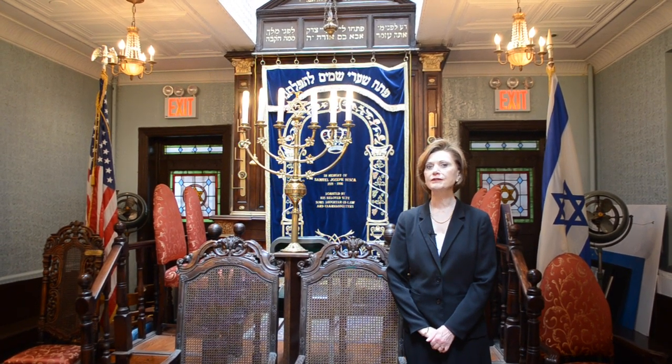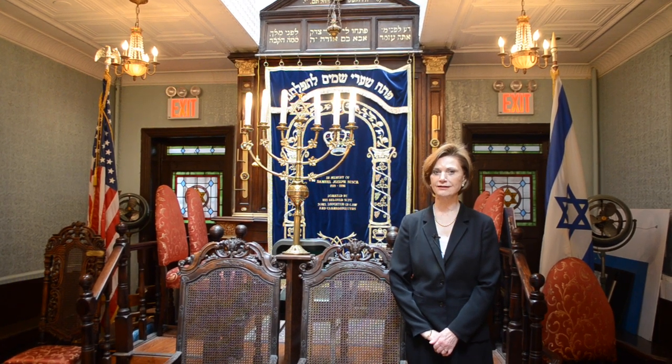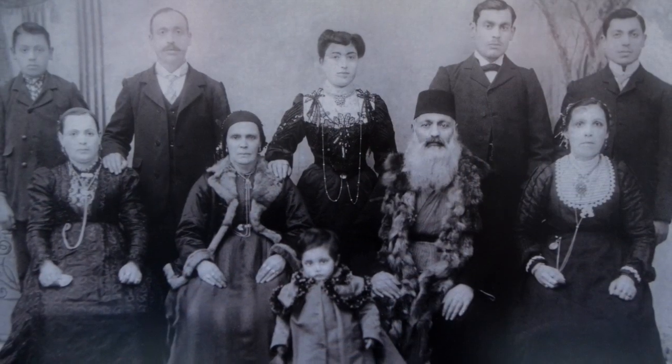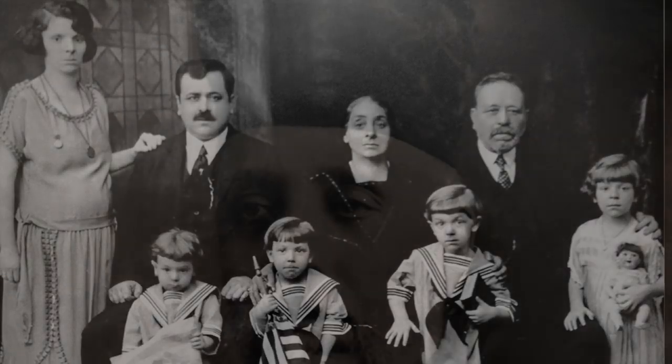I'm Peg Breen from the New York Landmarks Conservancy. We're at Kahila Kadosha Yaanana on the Lower East Side for another tourist in your own town excursion. It's the only Romanote Synagogue in the Western Hemisphere — a congregation of Greek Jews who came to America in the early 1900s, bringing their own language, customs, and prayers.